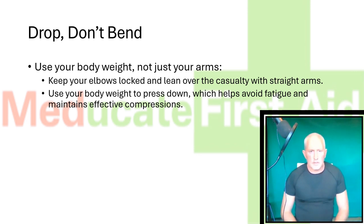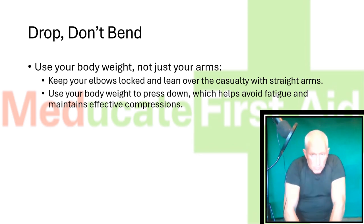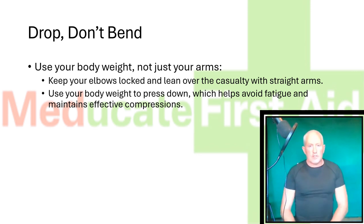Drop, don't bend. Use your body weight, not just your arms. This means keeping your elbows locked and leaning over the casualty with straight arms. This will enable you to push down all your body weight onto the person's chest, ensuring that you are able to maintain compressions for longer without letting your arm muscles get tired.